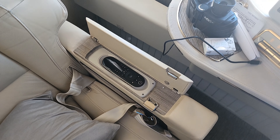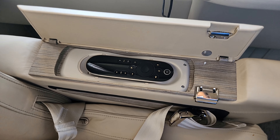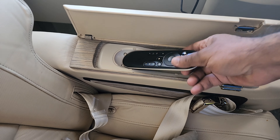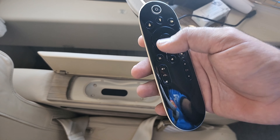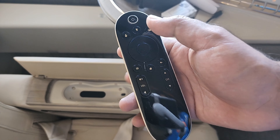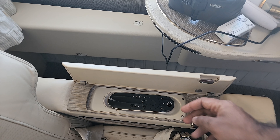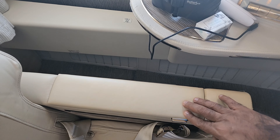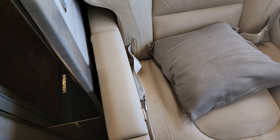A push button opens a space housing a joystick — or more accurately a remote — with some quick buttons that can be used to control certain functions in the suite itself. It used to be a joystick but is now a remote.